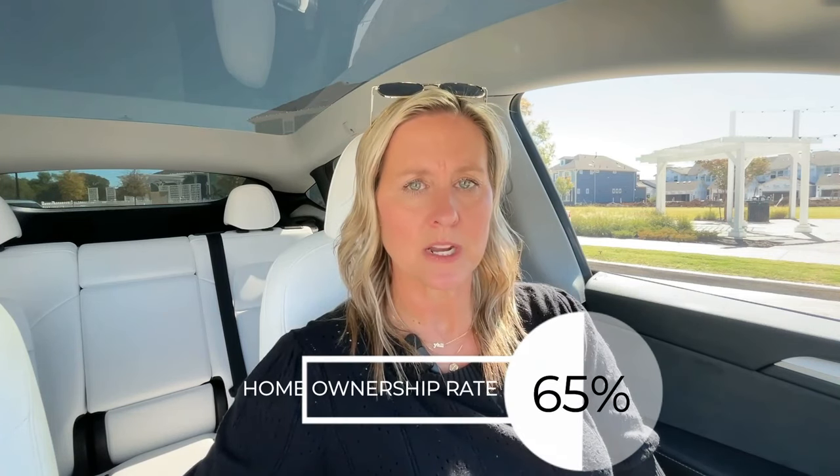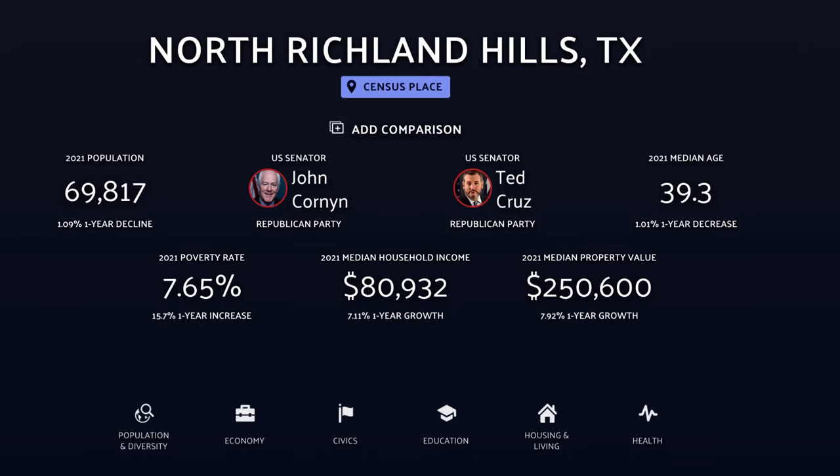In North Richland Hills, 65% of the people own their homes, but 35% actually rent. There are some older homes and smaller home options, so there does seem to be a slightly higher renter population here than in some other cities. If that's something you might be concerned about, just something to think about — rentals versus owning. But if you are looking to rent, that could also be an option worth exploring, given the location and the type of home you might be renting short term.